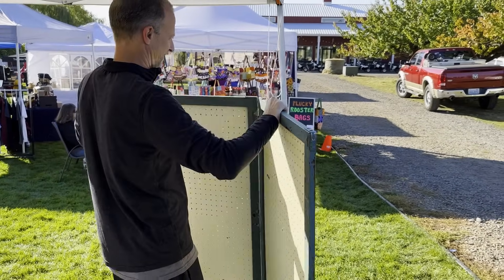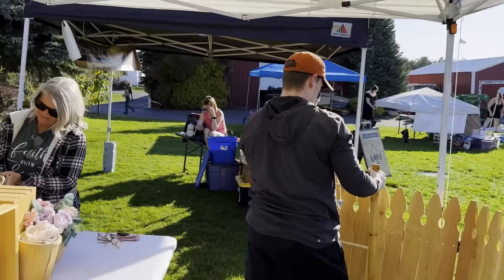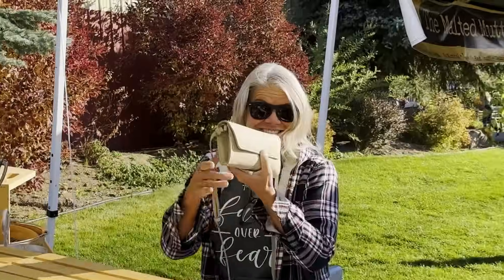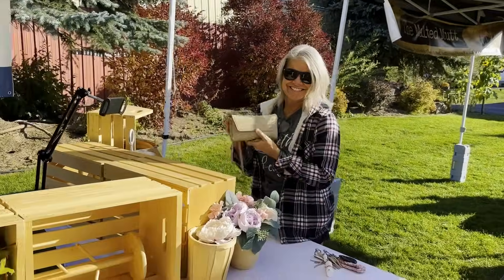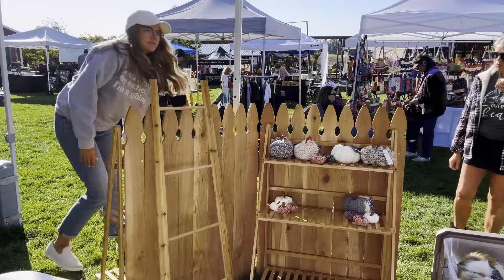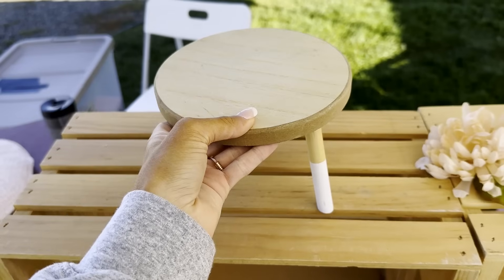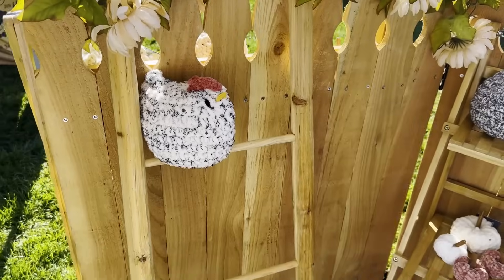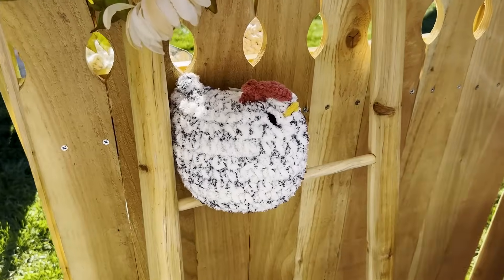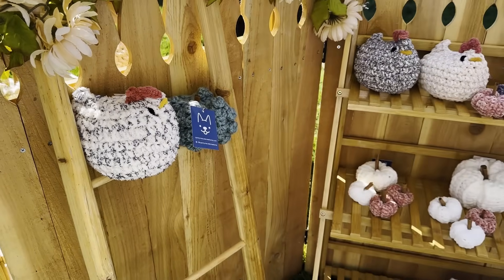All right, got the whole team working! My mom's taking cash for me.